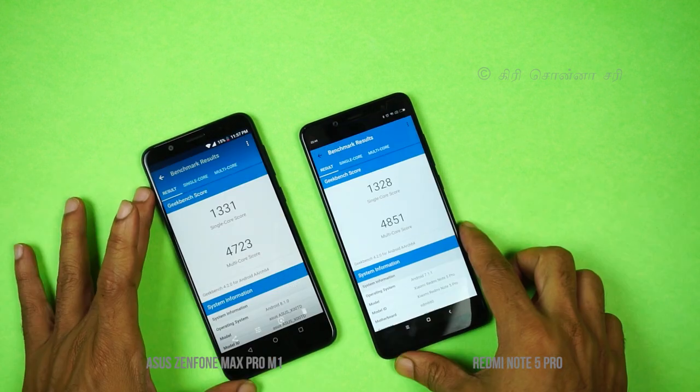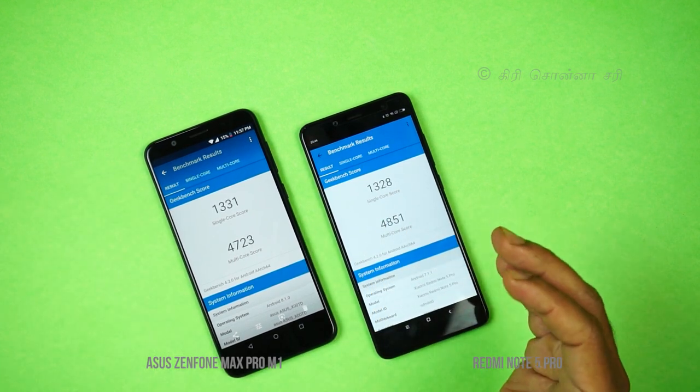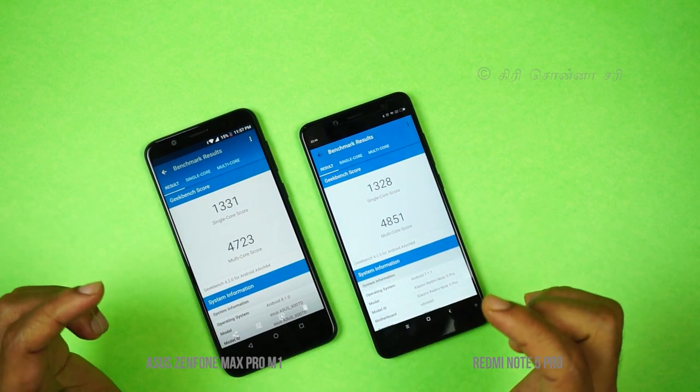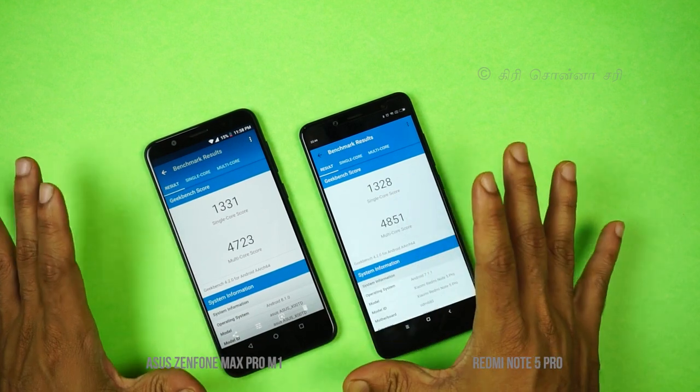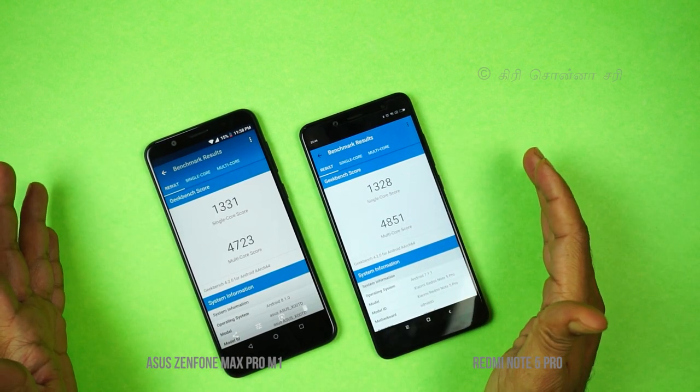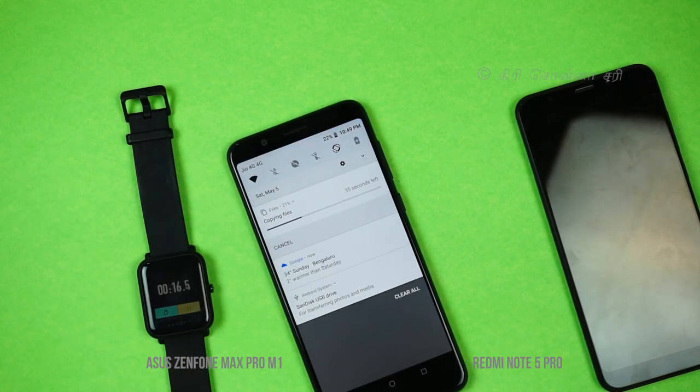Both phones use the Snapdragon 636 CPU. Looking at the Geekbench benchmarking test, the scores are close. The Asus Zenfone Max Pro was tested copying a 1.5GB file.